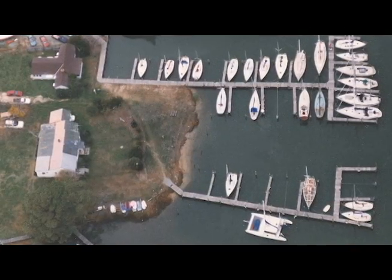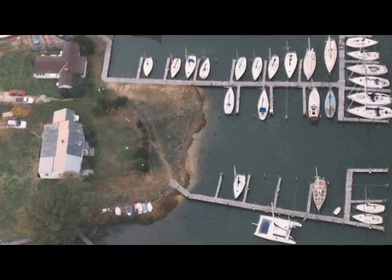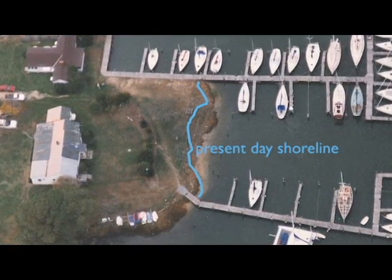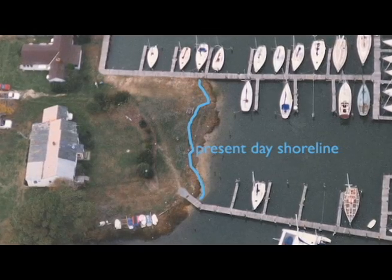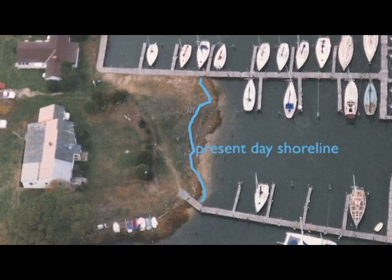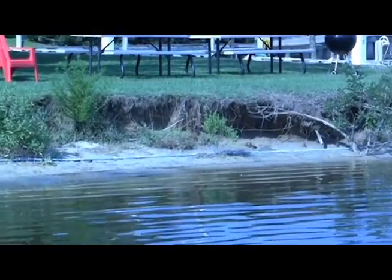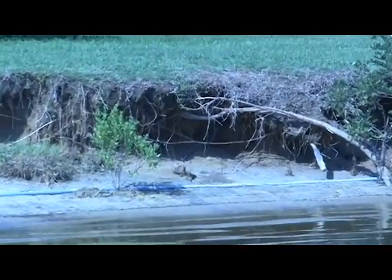The shoreline here has been eroding over the years that this place has been a marina. I have some aerial pictures from back in the late 80s, and the shoreline went much, much farther out. First Isabel and then Ernesto did some significant damage here, and we probably lost three or four feet of shoreline — it was undercutting. It was just concerning me because I knew that it would keep getting worse.